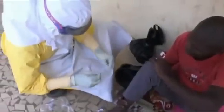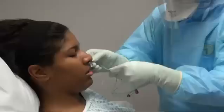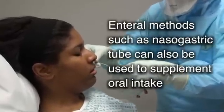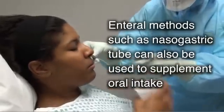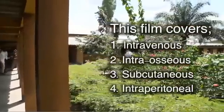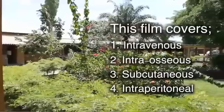Because dehydration and electrolyte abnormalities are important but avoidable causes of death in Ebola patients, knowing about effective ways of giving parenteral fluids is critical. This short film shows some ways that fluids can be given to Ebola patients when they are too sick to drink enough. It accompanies a Cochrane systematic review of trials comparing the effectiveness of different ways of getting fluids into sick, dehydrated patients.